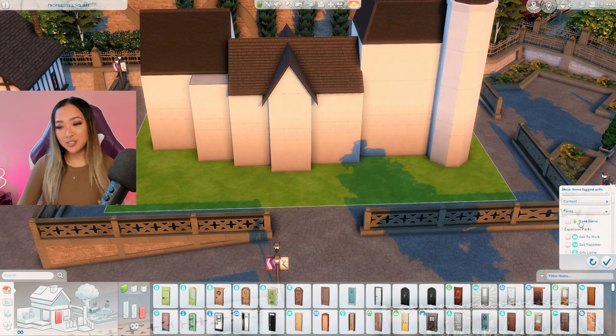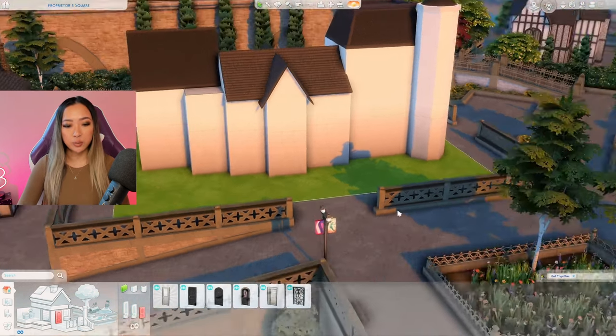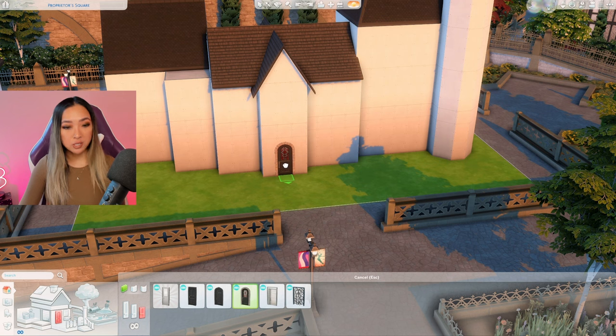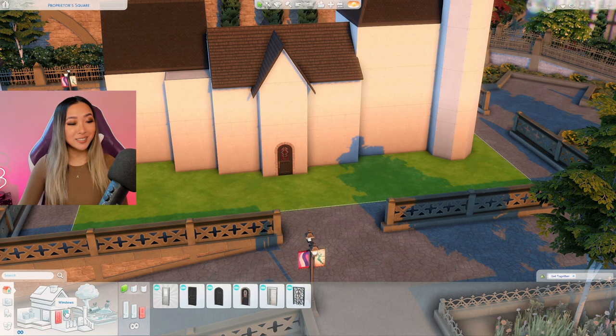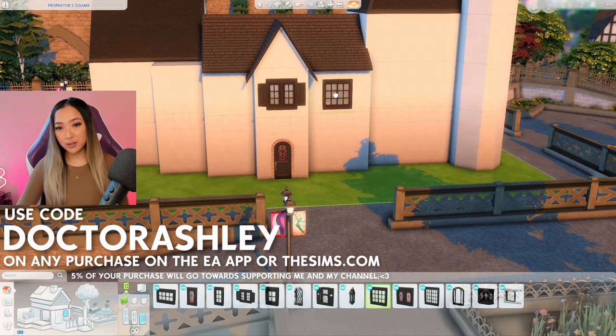Now let's work on the windows and doors. I want to use a lot of Get Together on this build so I'm filtering by the pack. By the way, if you don't have this pack yet and you're planning on purchasing it, you can use code drashley at checkout on the EA app or on the sims.com and 5% of your purchase will go towards supporting my channel. That applies to all packs — kits, stuff packs, bundles, expansion packs, anything.